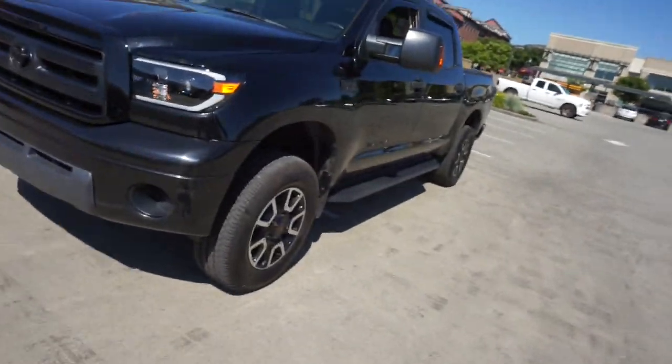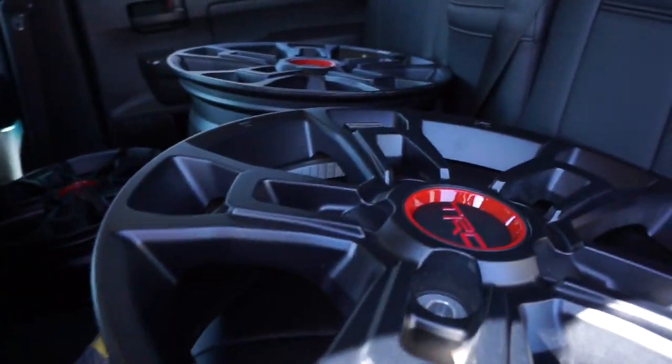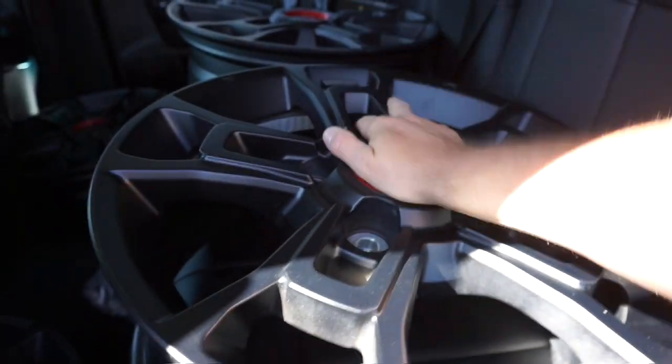But we've got new wheels. You guys ready to see these wheels? We're getting them mounted right now, we're going to be using the same tires, these Michelins, because they've got so much good tread on them. Look at what I got - real TRD. These are the BBS forged, true forged TRD Pro wheels.